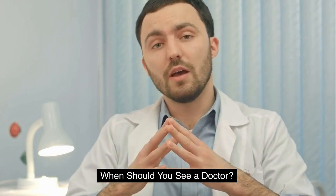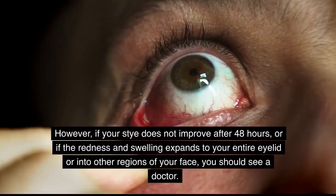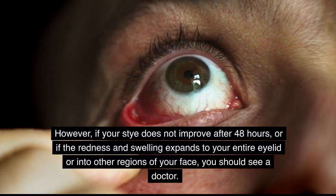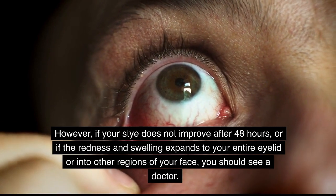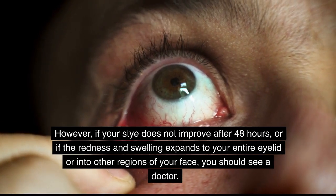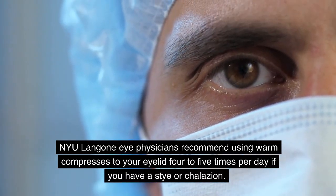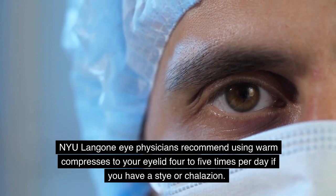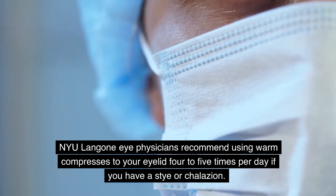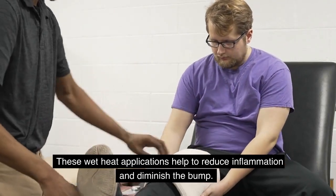The majority of styes are not dangerous. However, if your stye does not improve after 48 hours, or if the redness and swelling expands to your entire eyelid or into other regions of your face, you should see a doctor. NYU Langone Eye Physicians recommend using warm compresses on your eyelid four to five times per day if you have a stye or chalazion. These wet heat applications help to reduce inflammation and diminish the bump.